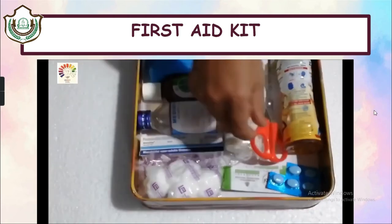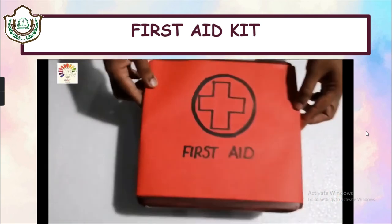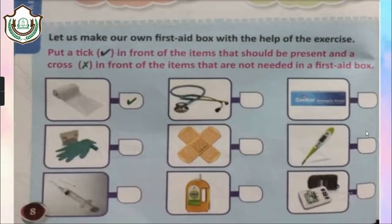Ta-da! Our first aid kit is ready. Now let's see what our book exercise is about.